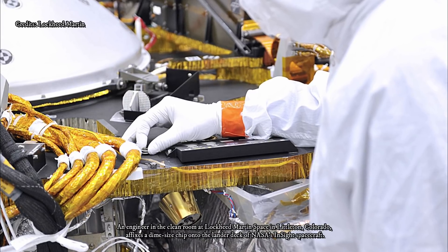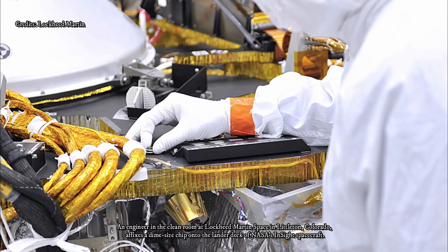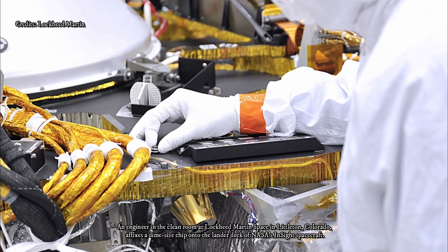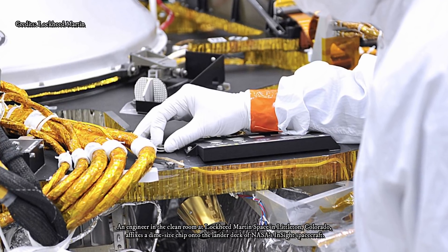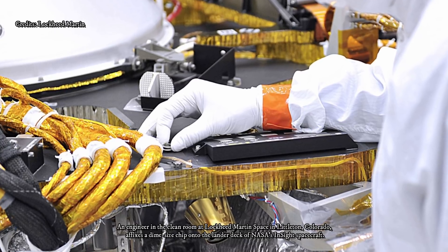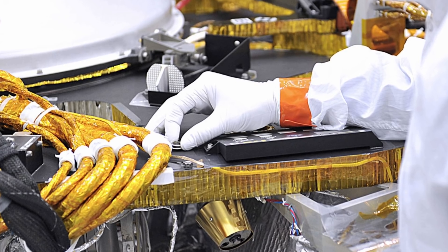The chips were inscribed at JPL's Micro Devices Laboratory, which has added names and images to a number of spacecraft, including the Mars Spirit, Opportunity, and Curiosity Rovers. Each character on the InSight microchips is just 400 nanometers wide — compare that to a human hair at 100,000 nanometers wide, or a red blood cell at 8,000 nanometers wide.